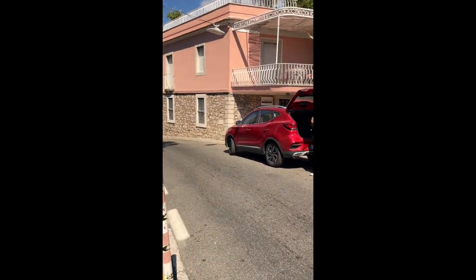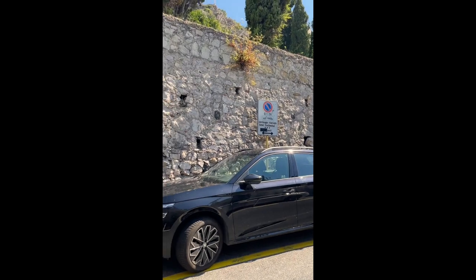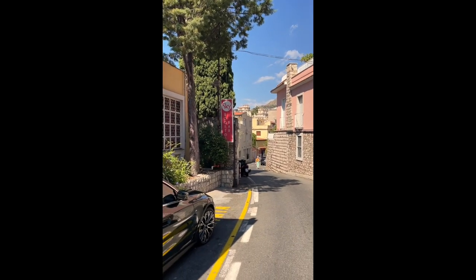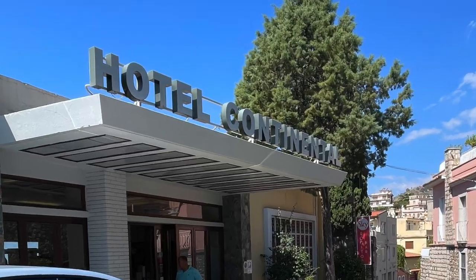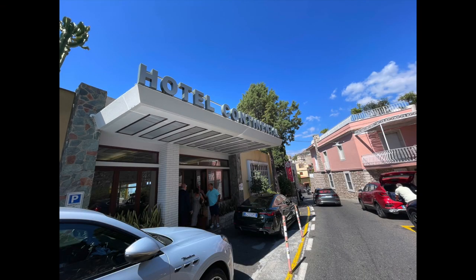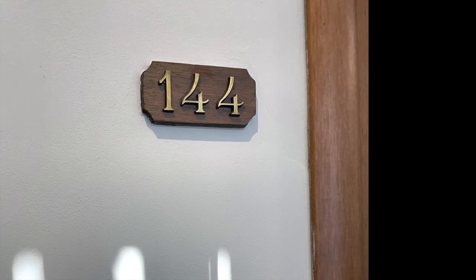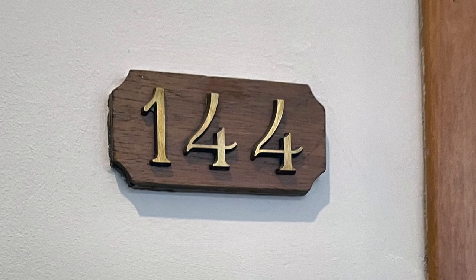We stayed at the three-star Hotel Continental in Taormina, and for a three-star in Italy, this hotel was amazing. I would probably stay there every time I went back to Taormina. It's really close to the main area — you can get to the main shopping street just by going down a little hill, and there's a shortcut right behind the hotel. The hotel has valet parking, so all you have to do is bring your car up to the front, and they take your bags, your car keys, everything, and bring it to your room. It's pretty much full service as soon as you arrive.